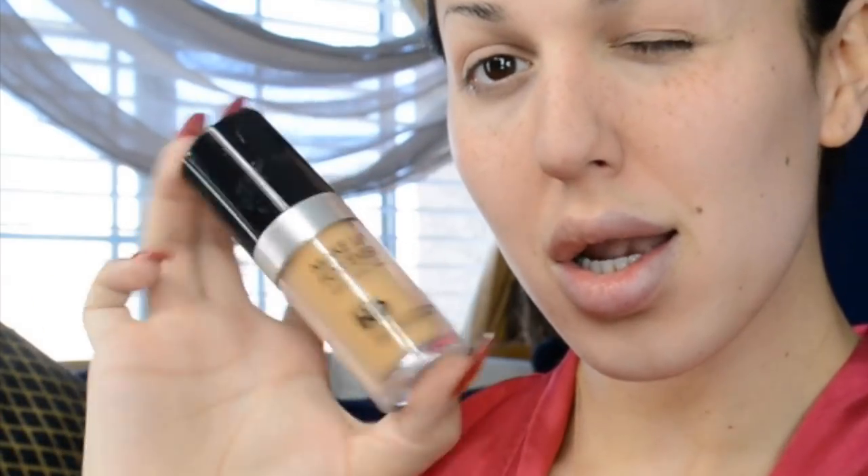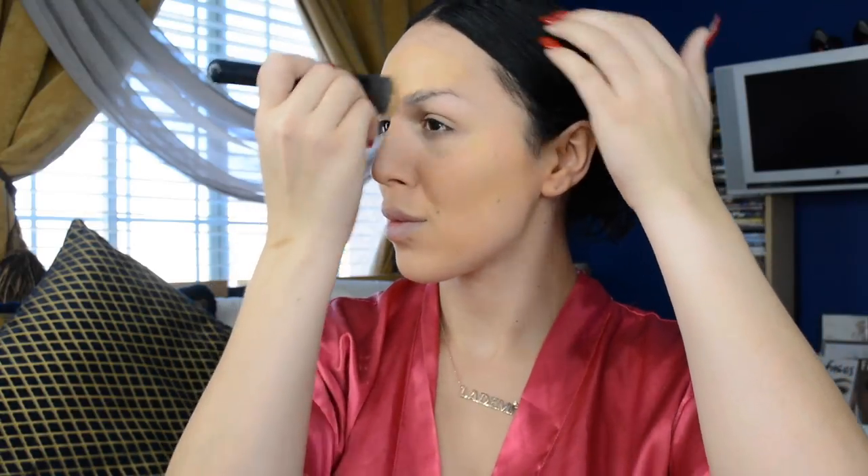For an everyday look, I have really been loving my Makeup Forever Ultra HD Foundation in shade Y345. I used to apply it with a beauty blender, but I realized the beauty blender was actually taking more product off onto the sponge and not applying it on my face. When I started applying it with a brush in circular motions, it gave me a really flawless finish. Give this a try if you're using this foundation — I'm sure you'll be obsessed.